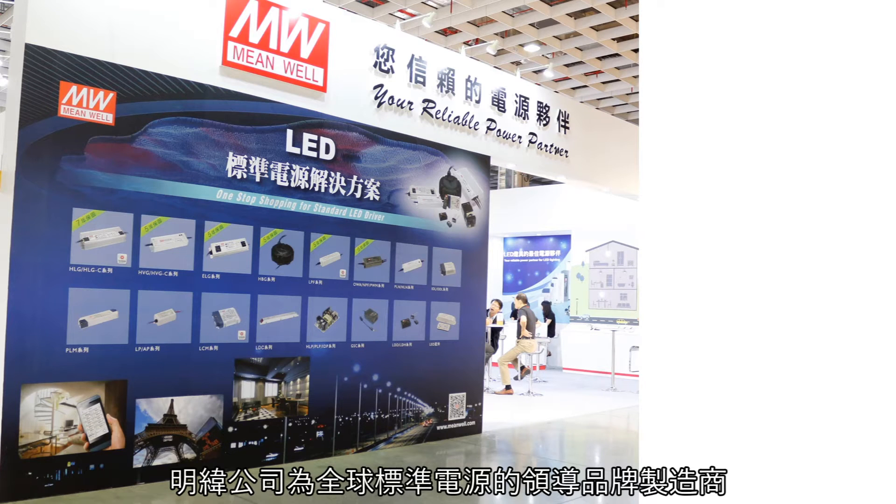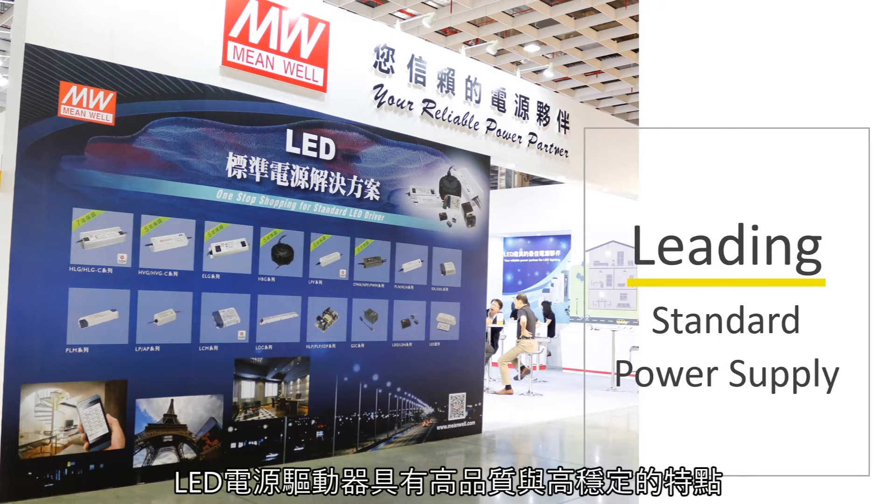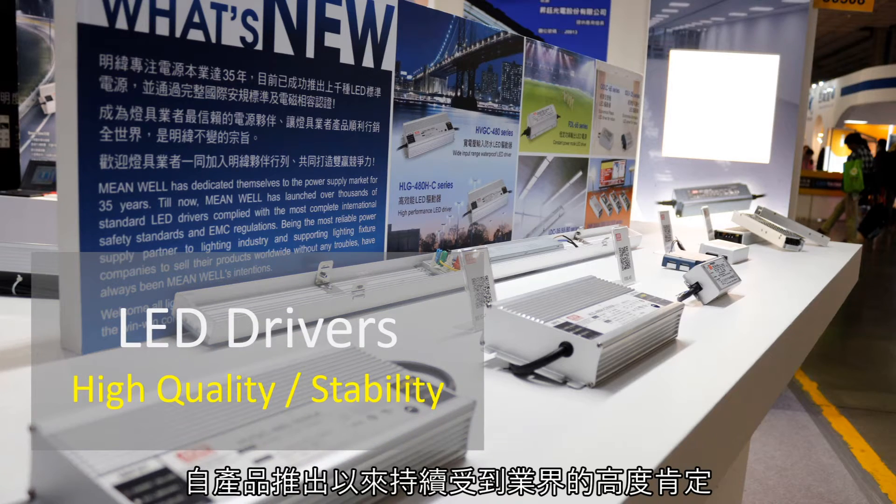As a global leading brand new standard power supply manufacturer, Minway's LED drivers have always been highly appreciated worldwide due to the product's high reliability and scalability.